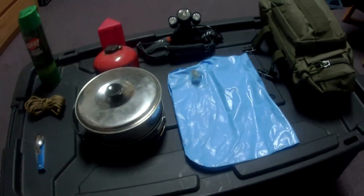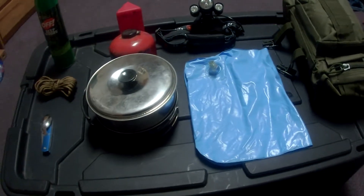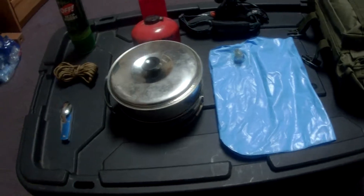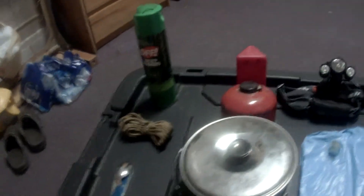Alright guys, so these are the 10 things that I like to bring with me anytime that I'm going camping or really doing anything outdoors, honestly. Getting right into it.